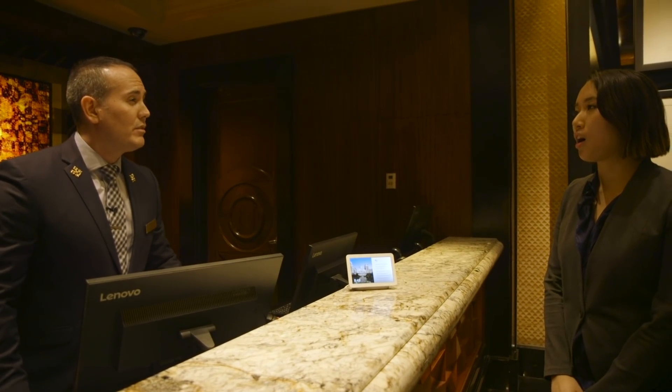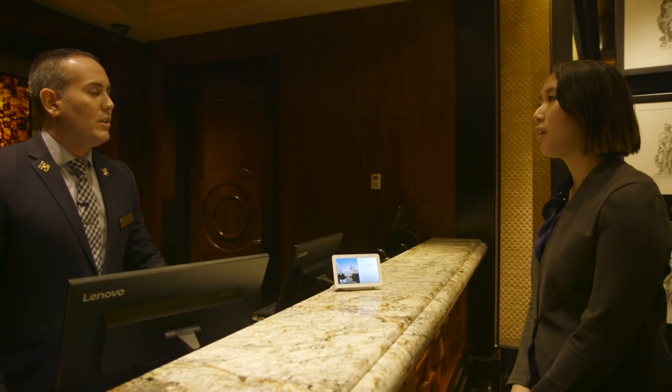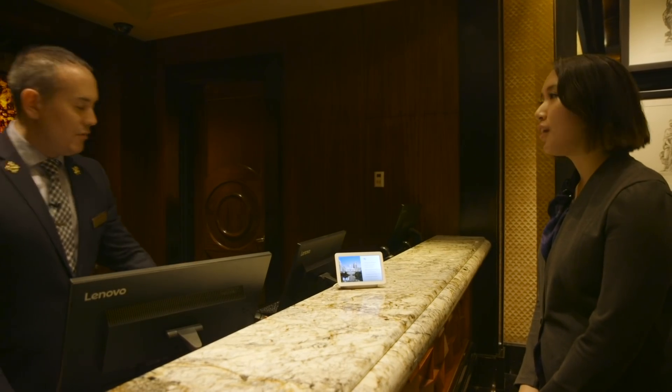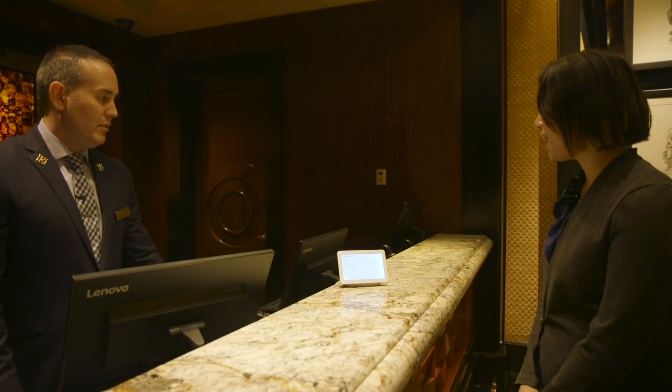Good evening, how may I assist you? Okay, Google — Chinese interpreter. Ready when you are.